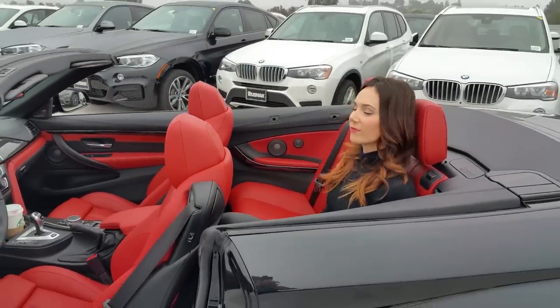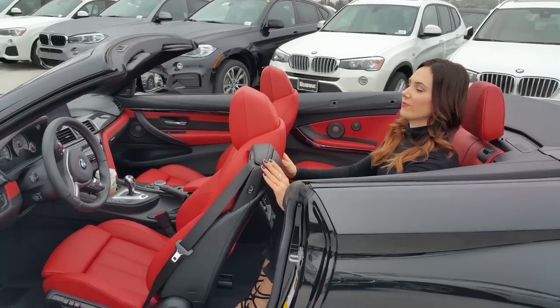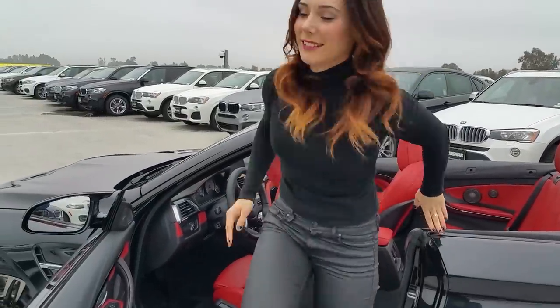So if the ladies are in the back seat, it's a lot easier for them to get out, especially wearing a dress or dressed up. Put the top down really quick and, as you can see, they can stand up straight and just walk right out.